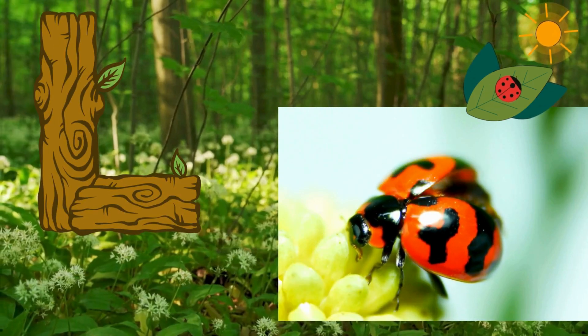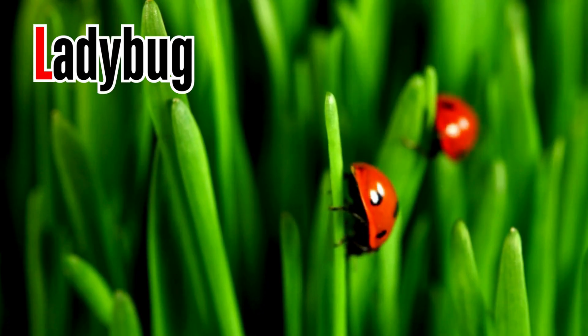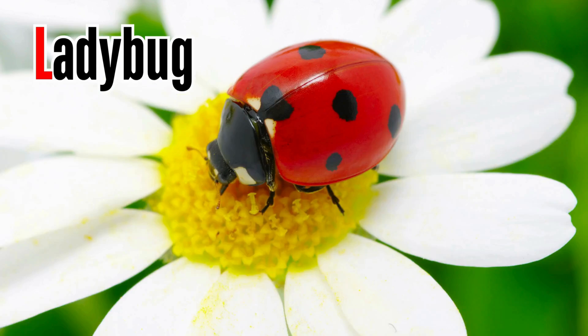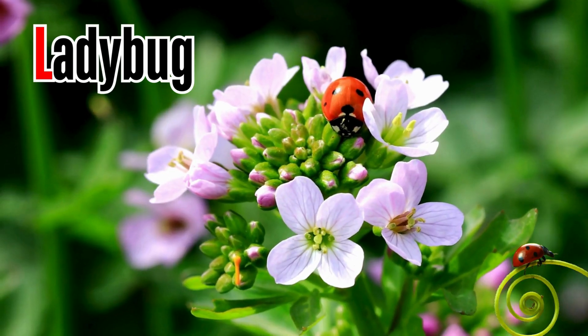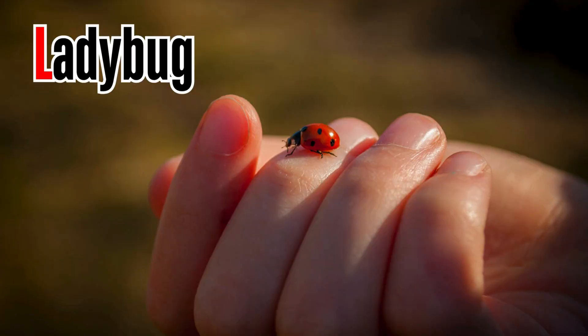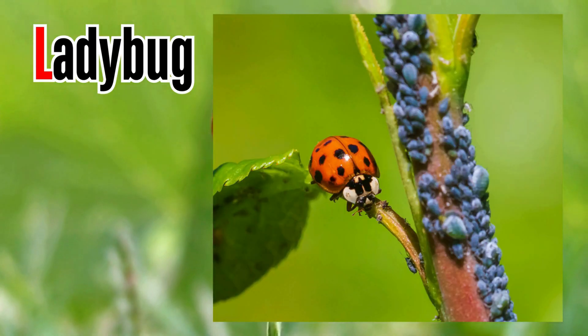Letter L. L is for ladybug. Ladybugs are famous for their shiny red and black body. Most people like them because they are pretty and harmless to humans. Farmers love them since they eat aphids and other plant-eating pests.